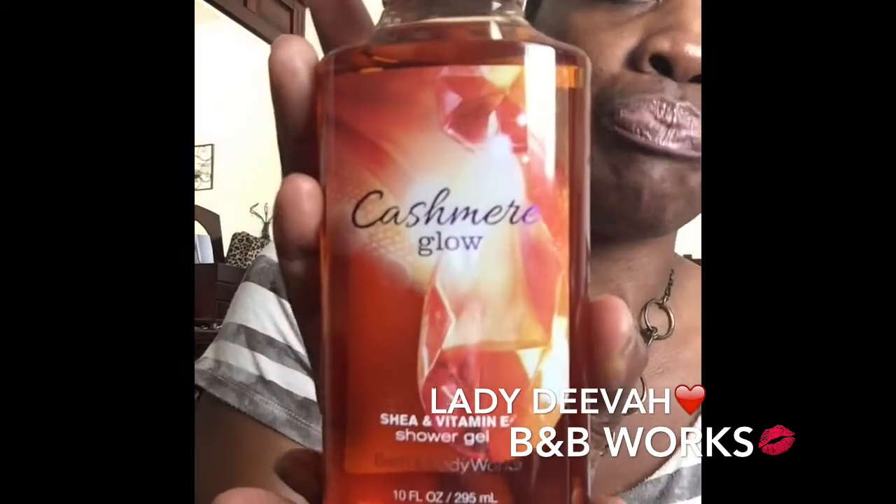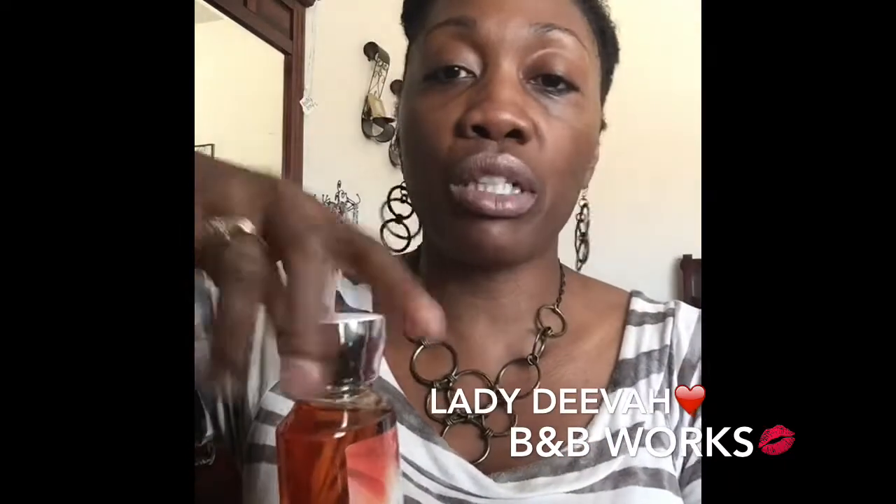The first one I'm going to speak to you about is one of my favorite bath and shower gels from Bath & Body Works, and that is Cashmere Glow. I love this scent — it smells so good. The basic ingredients and scents are golden peach, exotic berries, and lily petals. It contains shea butter, vitamin E, and aloe, which are great for the skin and even for the hair. Cashmere Glow smells awesome — it really does smell like golden peach.